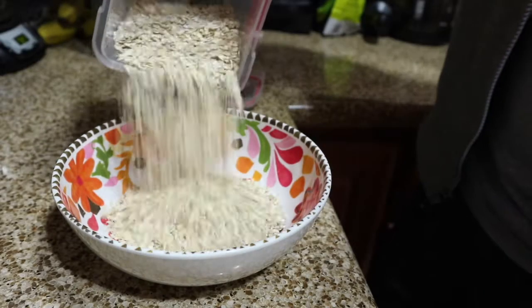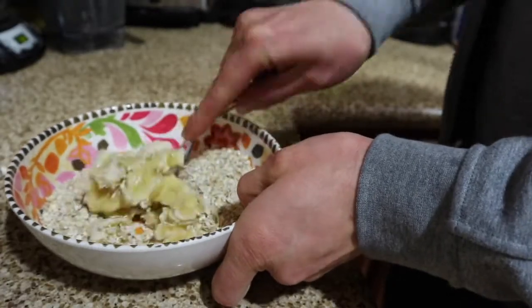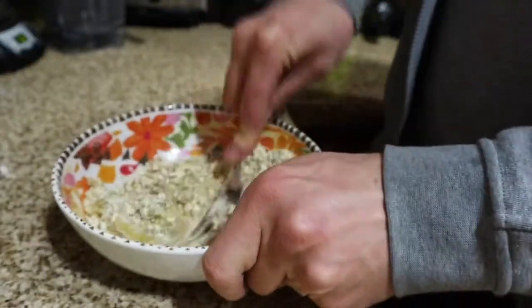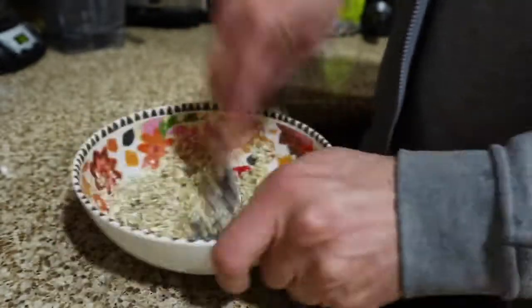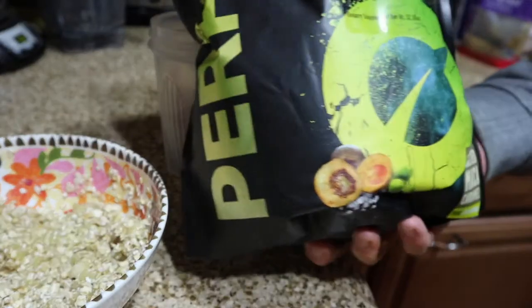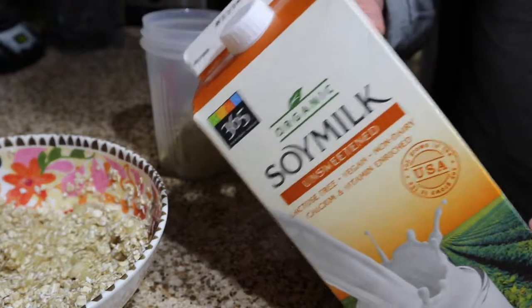First, add about three quarters of a cup of oats. Next, add a banana — this is an absolutely crucial step: smash the banana into the oats before you do anything else, mashing it so that not a single oat is left without banana on it. Then I add my Vivo Life protein powder in salted maca caramel flavor — the best flavor.